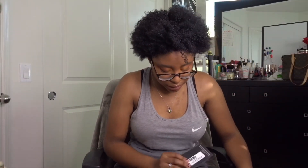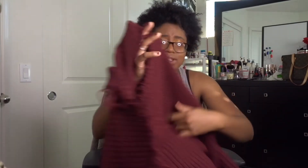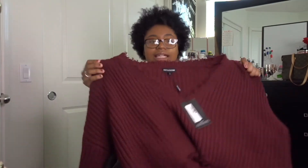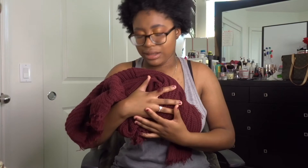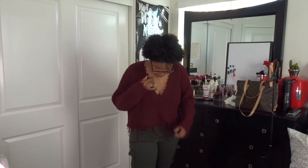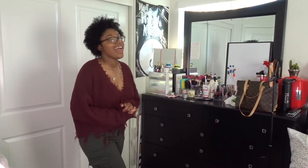Next up we have the PrettyLittleThing Burgundy Fringe Hem Knitted Jumper and I love this one so much. The way it looks on my body just flows super well — it's cropped in the right areas and it doesn't show my boobs when I lift it up. It's a size large and it's so cute. I was like oh my god I'm gonna love this one so much. It's absolutely adorable and so soft. I love the little fringy detail — this color I feel like flatters me so well.